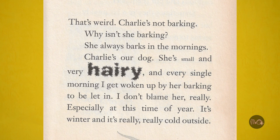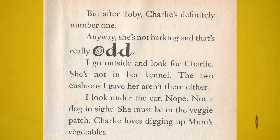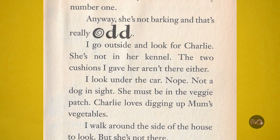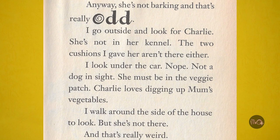Every single morning I get woken up by her barking to be let in. I don't blame her, really, especially at this time of year. It's winter, and it's really, really cold outside. Anyway, she's not barking, and that's really odd. I go outside and look for Charlie. She's not in her kennel. The two cushions I gave her aren't there either. I look under the car. Nope. Not a dog in sight.